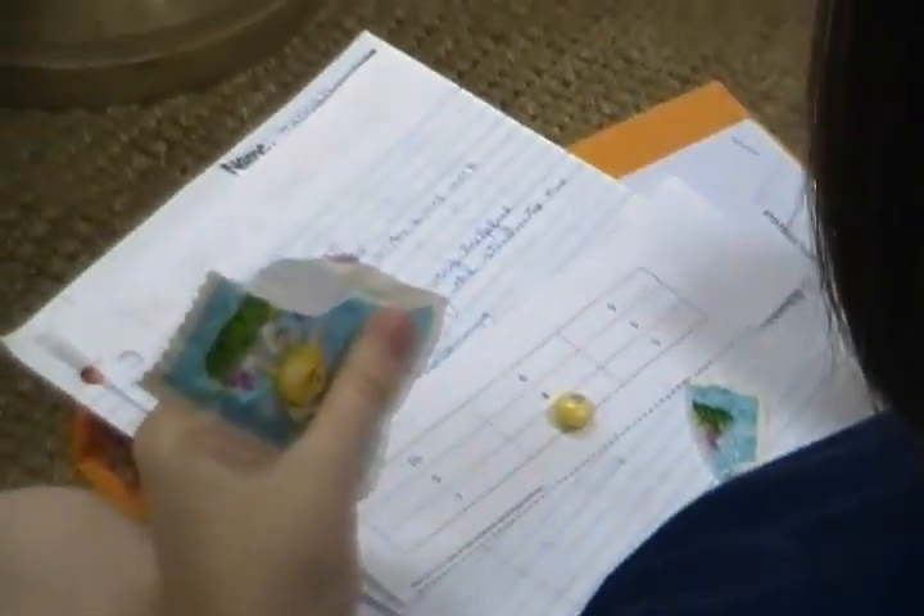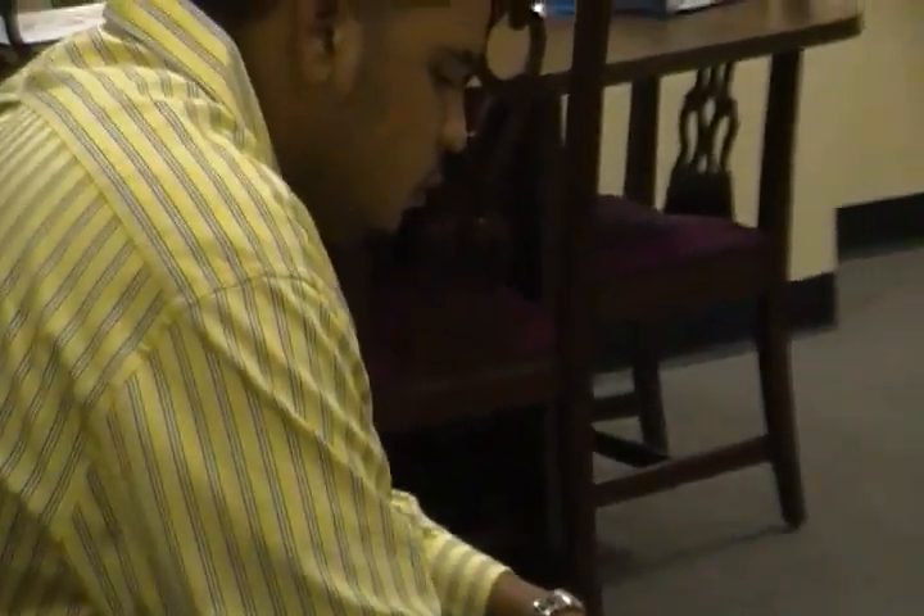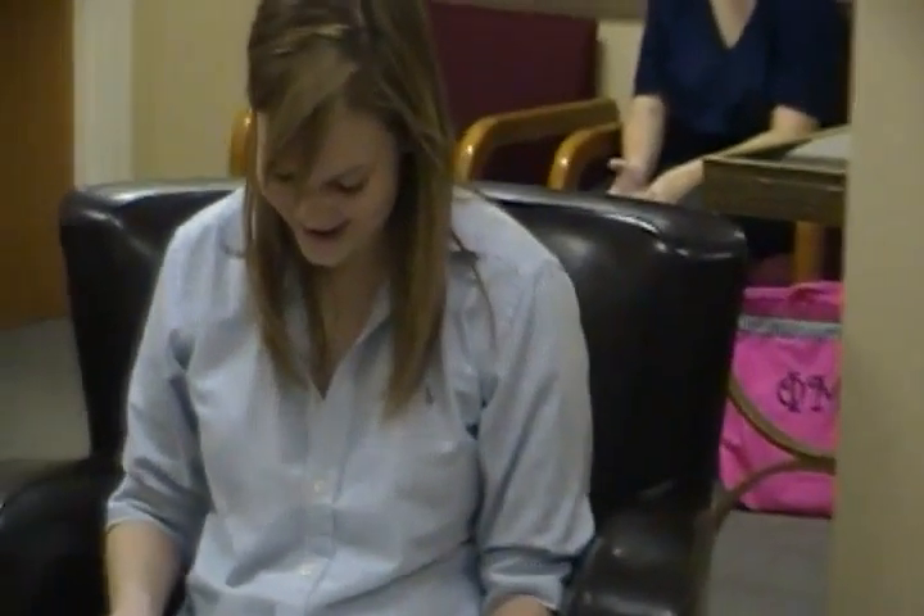Dos. Seis. Nueve. Ocho. Cinco. It looks like Joan has bingo! Wait, really? Diagonal — yeah, that's bingo. Yay! Bingo! Okay, let's keep on going and see who wins next.